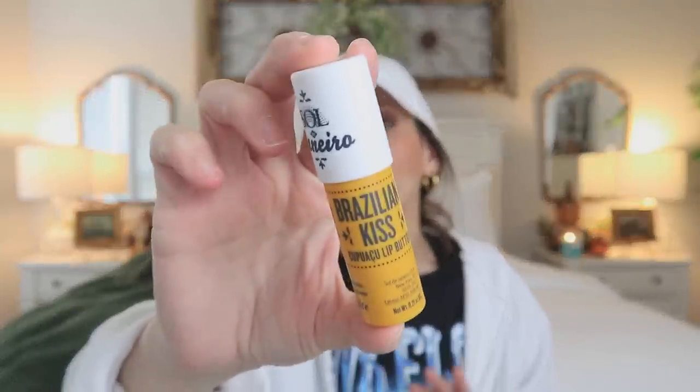Now for my all-time Amazon favorites — just a quick round-up since I've talked about these at length before. First is the Brazilian Kiss lip butter. I love this thing, I've raved about it so much, and it's worth the price. Next is my adorable little bee mini wallet. This is crucial now that I've downsized to a bum bag — it holds my credit cards and ID, and that's it. Perfect.